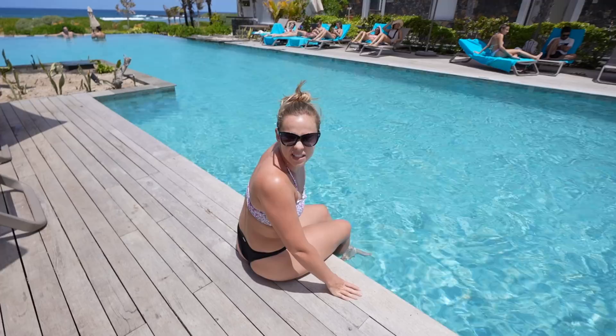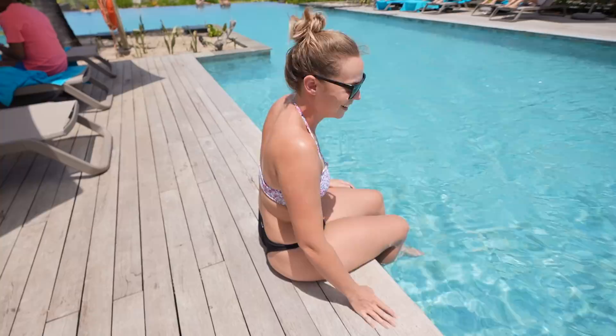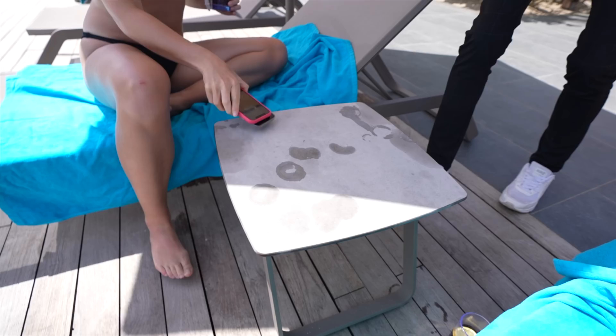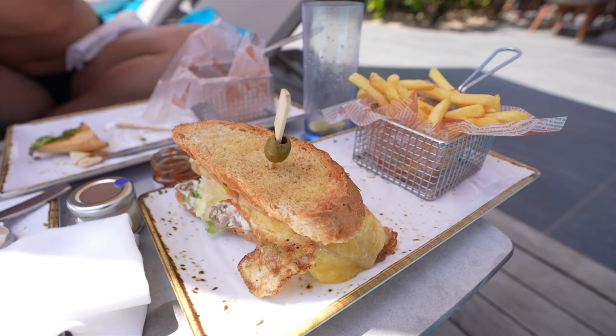I don't know what it is with the water and all the pools here, but they are a nice refreshing chill. We've also been tanning under the warm Mauritius sun for about an hour or so. We decided to eat by the pool to maximize our time — and we didn't even know we could, so that was part of it. Looks really good.